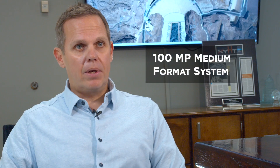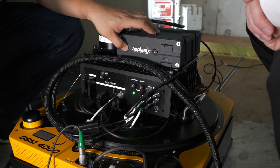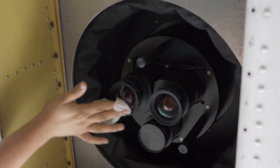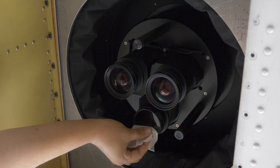We obtained our first Phase 1 camera a little more than two years ago when we got a 100 megapixel medium format Phase 1 camera system. We really appreciated our initial experience with Phase 1, so much so that we ended up buying two additional medium format cameras from them, and then earlier this year we expanded that partnership by purchasing their 280MP large format multi-spectral camera system.